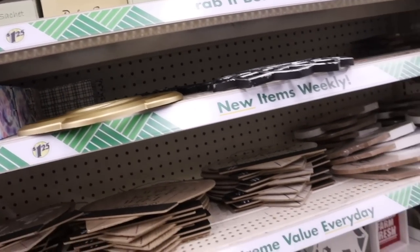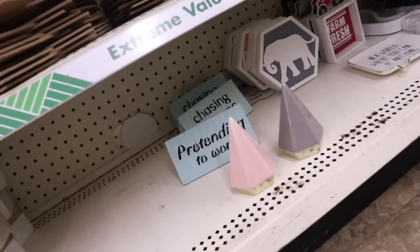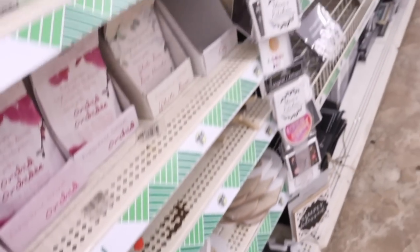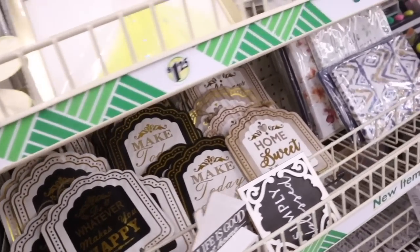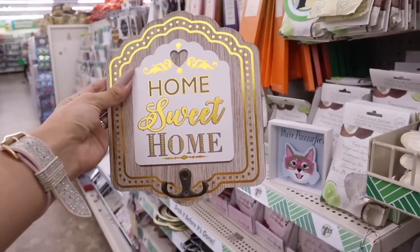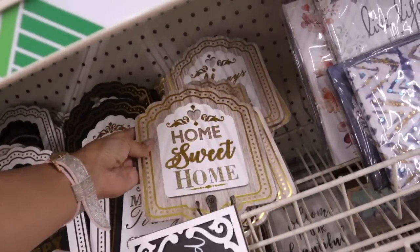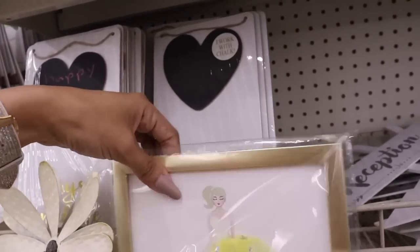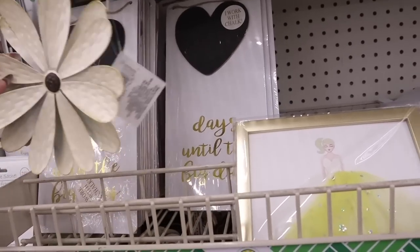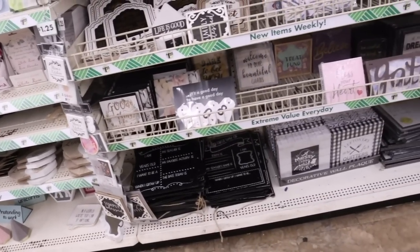Down here there's a 'Pretending to Work' sign — I wish they had a pink one to match my gaming setup. There's also a jewelry holder, 'Make Today Great,' 'Home Sweet Home' wall hooks. They have pieces for weddings too, and some really pretty flowers nice in a small space. Don't forget to leave a comment down below.